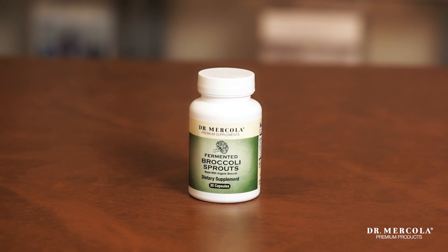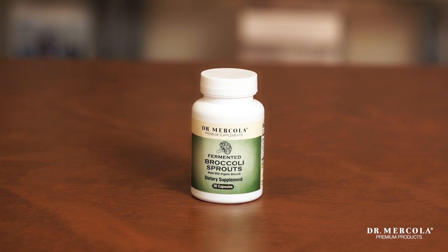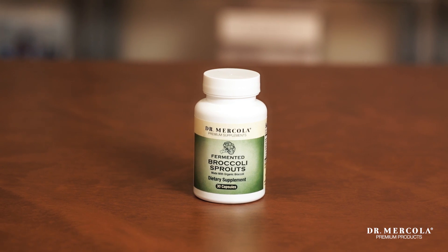Fermented broccoli sprouts are known for their incredible metabolic benefits because they contain sulforaphane and glucoraphanin. The formula also includes the enzyme myrosinase to activate them.